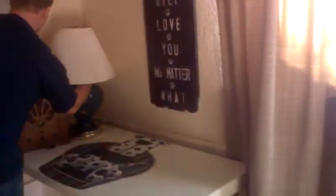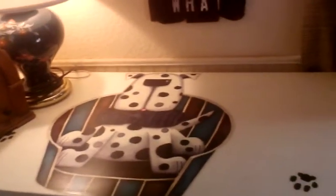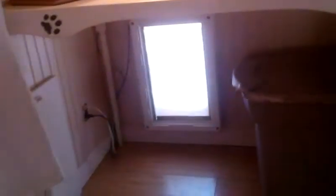The husband made me that table to go in the little store. But since we're not doing the little store now, it's now going to be my table when I use it for the puppies. And then the husband put in a doggy door and a little area outside for them.